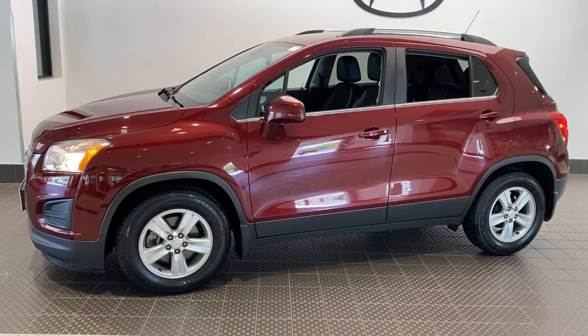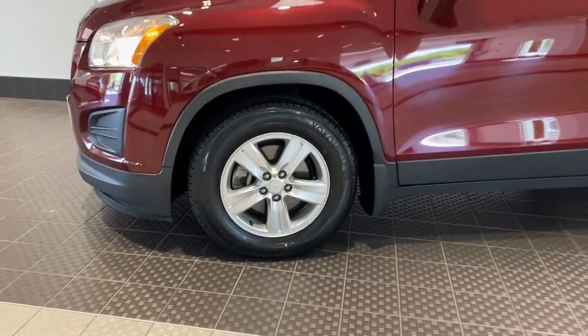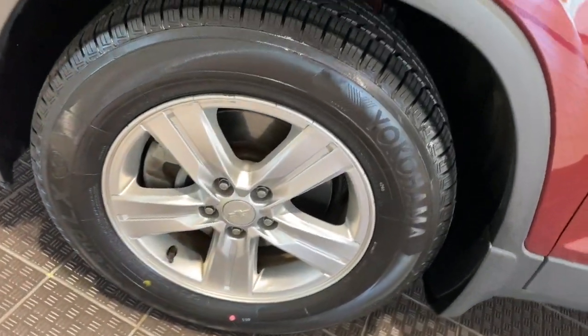You just found the 2016 Chevrolet Trax. With less than 60,000 miles on the odometer, this vehicle stands out from the rest.